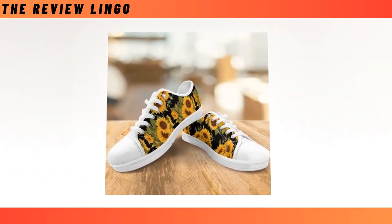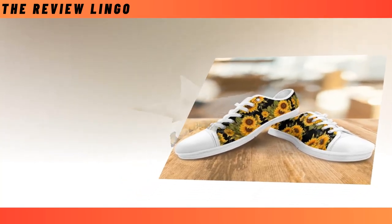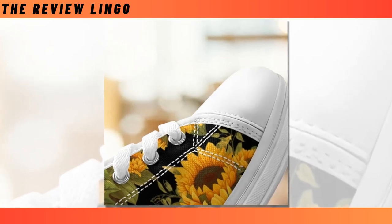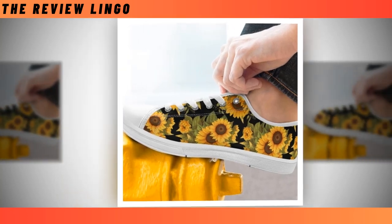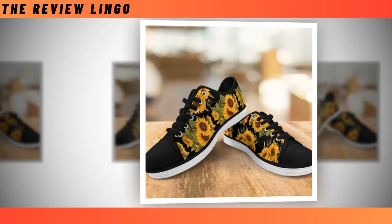Sunflower low top shoes — no one can deny that a pair of low top shoes will always be a must-have item in every wardrobe. Whether you are thinking of buying a new one for the first time or looking for an alternative, do stop for a minute since you are at the right place. Our latest low top shoes have classic lace-up designs that never go out of style.